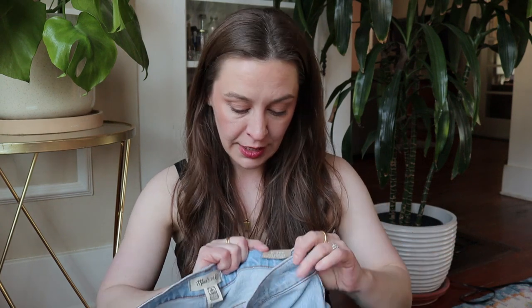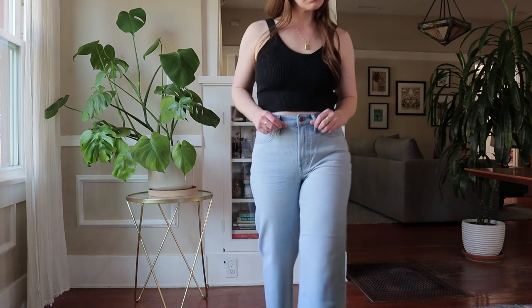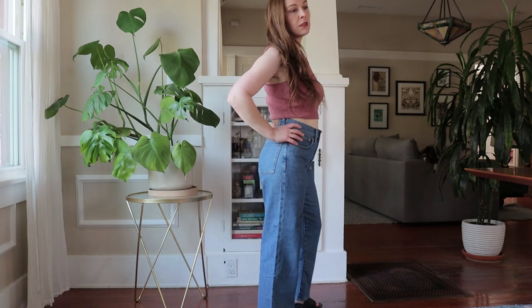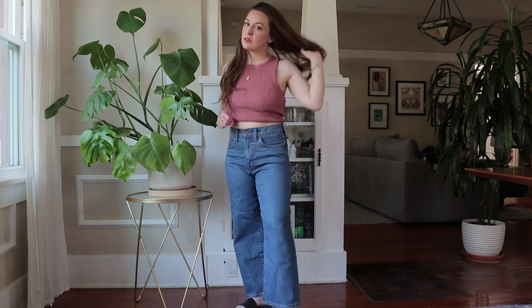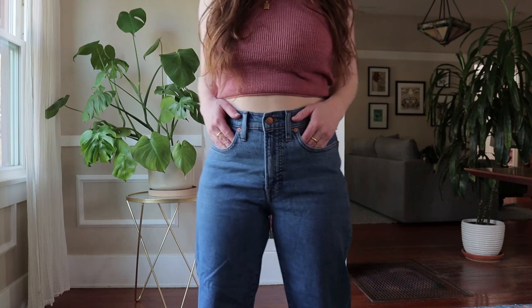I got one in the lighter wash, Edmund's wash, and the other in Montclair wash. The Montclair wash one feels a bit more stretchy, so I'm going to order a size smaller to compare how I like the way they feel. I ordered a lot of things that kind of feel loungy, but elevated loungy.